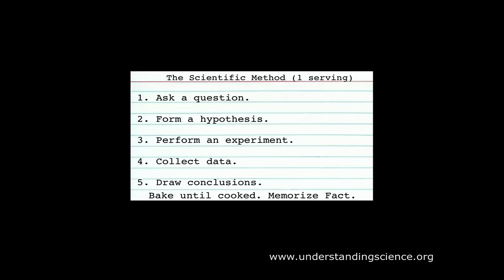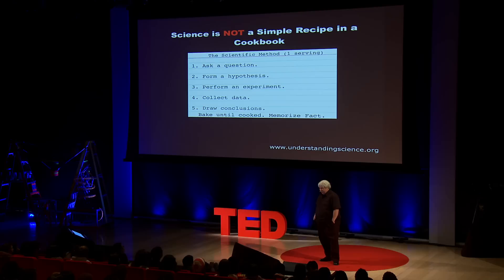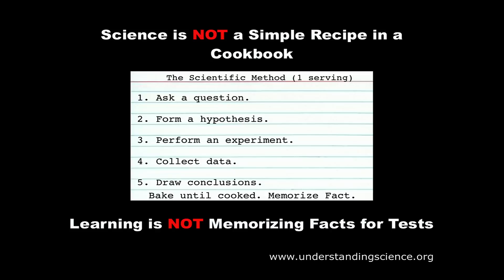Nearly every one of your science classes starts off with a scientific method. You recognize this? Ask a question, form a hypothesis, perform an experiment, collect data, draw conclusions, and then memorize a bunch of facts. This is really boring. Science is not a simple recipe in a cookbook, and learning is not memorizing facts for tests. Yet, that's exactly what we do. We have to change this.